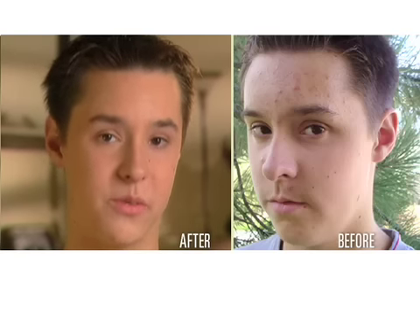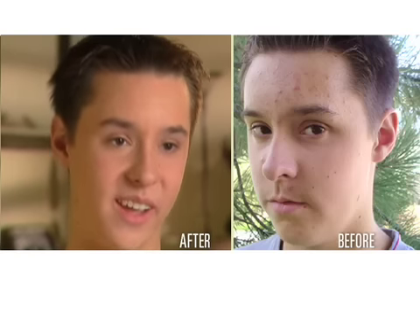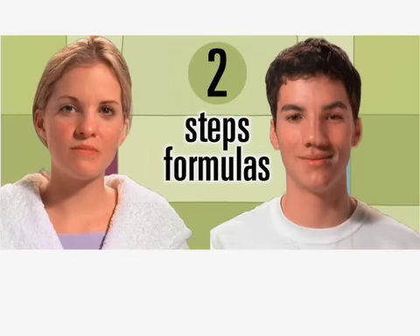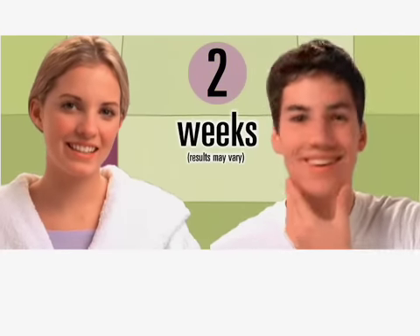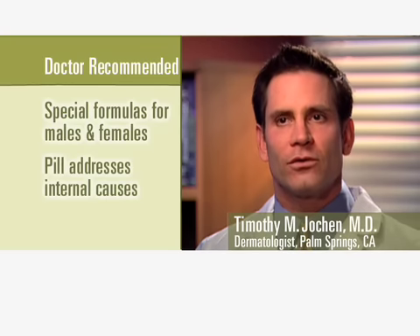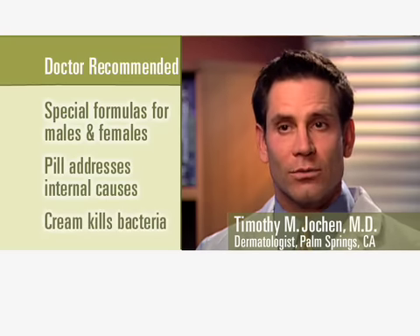I'm very happy with the results because my face doesn't look like a pizza pie. It's a lot of improvement for the money you spend. Two steps, two formulas, and you can have clearer skin in two weeks with no side effects. It works by attacking the two primary causes of acne — both internal causes and external bacteria growth.